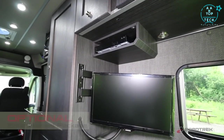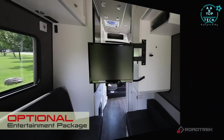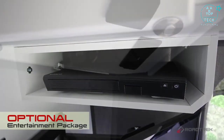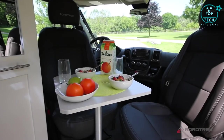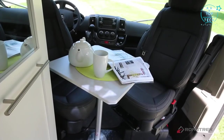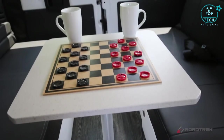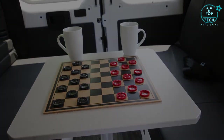Each Zion has an optional entertainment package available, which features a 22-inch TV, a Blu-ray player, and rear speakers. The cabin allows for two separate eating areas: a two-person area at the front of the coach, and a larger area at the back for guests, games, or just relaxing.